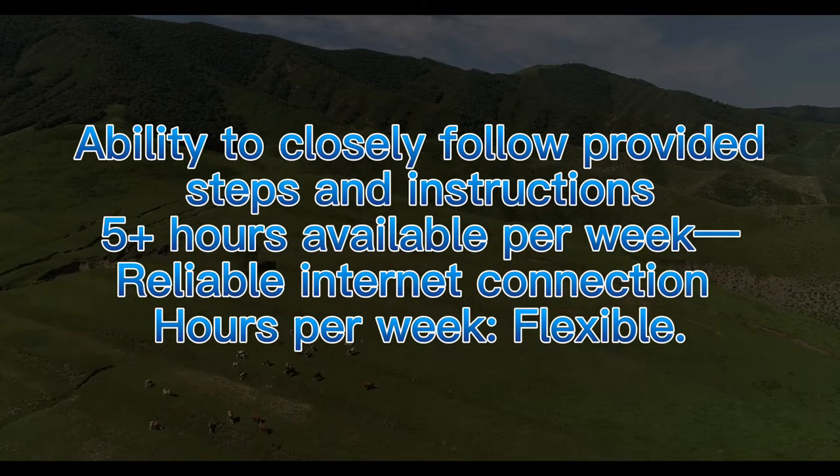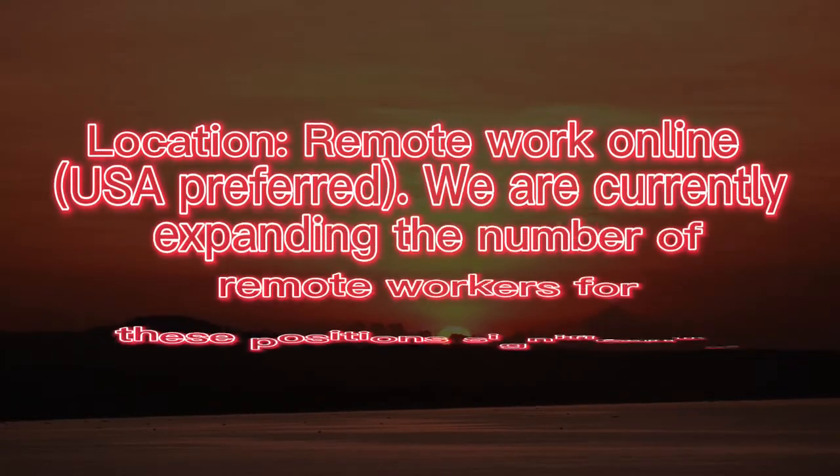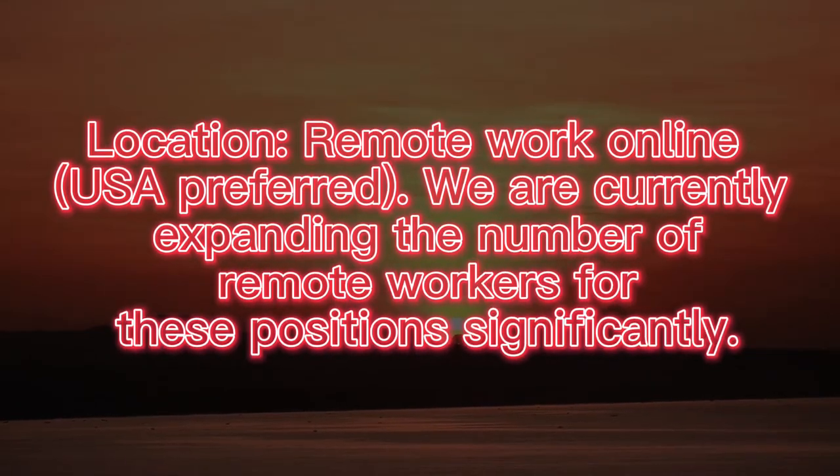Hours per week: Flexible. Location: Remote work online. USA preferred. We are currently expanding the number of remote workers for these positions significantly. If you can start right away, please apply below.